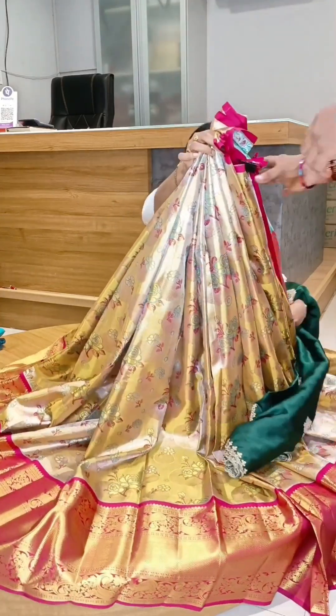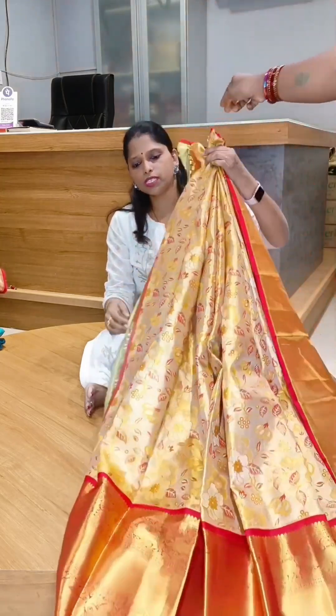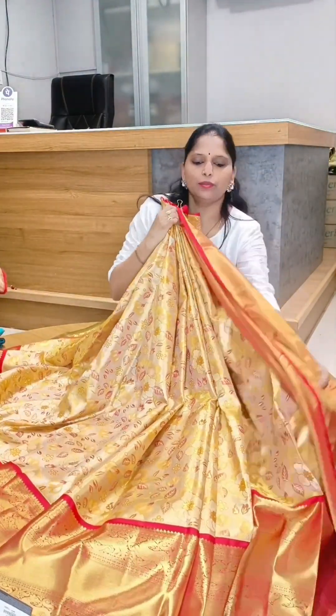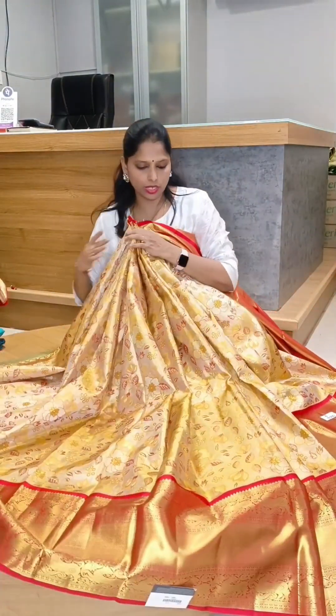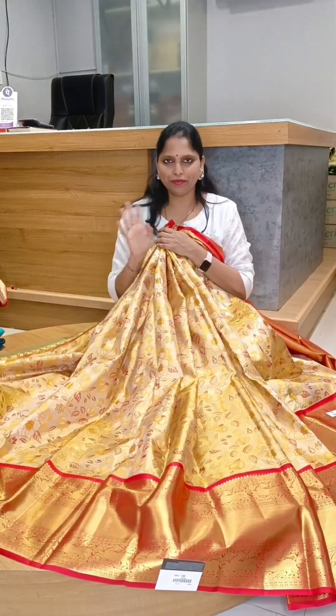Next, lehenga no. 6. Lehenga no. 6 color — same tissue and floral color. Lehenga no. 6, gold color. Maroon color, reddish maroon. Too good.